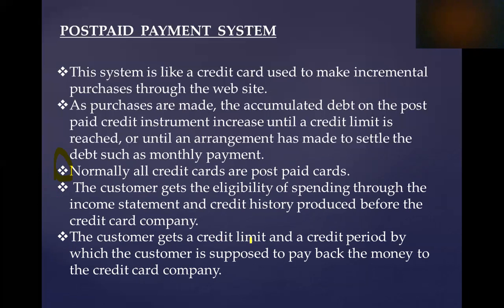The customer gets a credit limit and a credit period by which the customer is supposed to pay back the money to the credit card company, usually 30 days. If we do not pay back within the credit limit period, we will be charged interest on the credit limit amount. That concludes our overview of prepaid and postpaid payment systems.